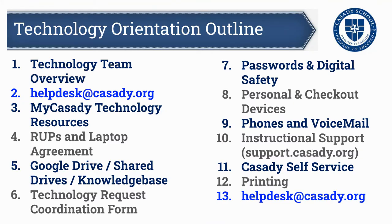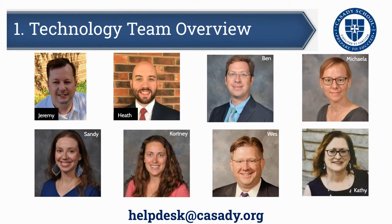In this presentation, I'm going to be covering 12 primary things. You'll see something repeated because it's super important — and that is using the helpdesk@cassidy.org email for any kind of support that you need. But these are the topics that we're going to talk about. Let's jump right into it.